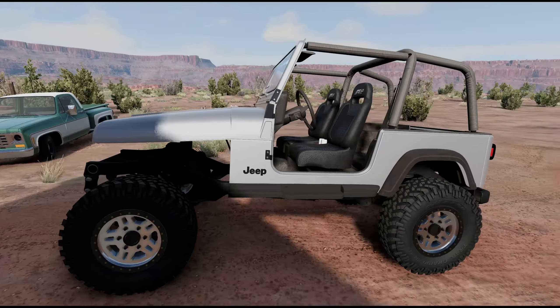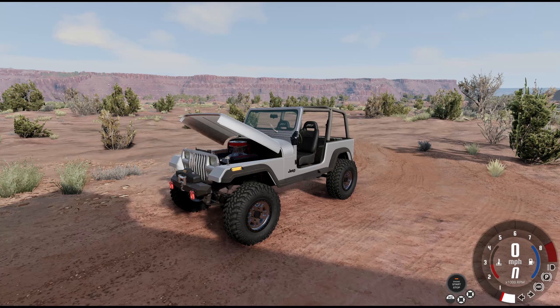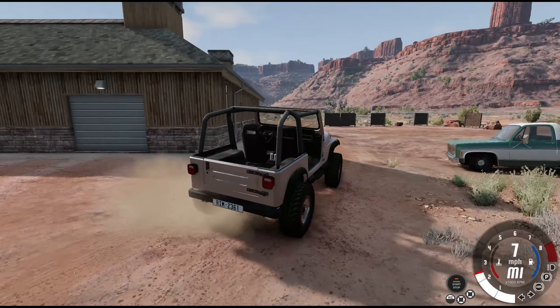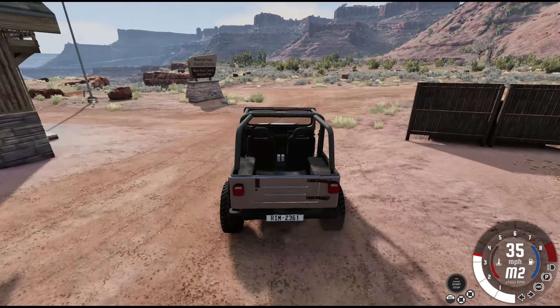We're gonna crack on with this build, and I kind of want to take this thing wheeling because we are in the middle of Utah. Alright, we got the Jeep dialed in — it's pretty fast. We've got a 383 stroker in this thing. It's a stock engine.